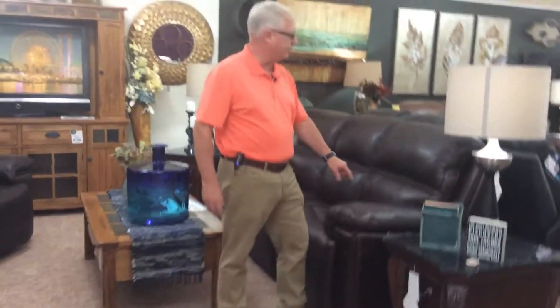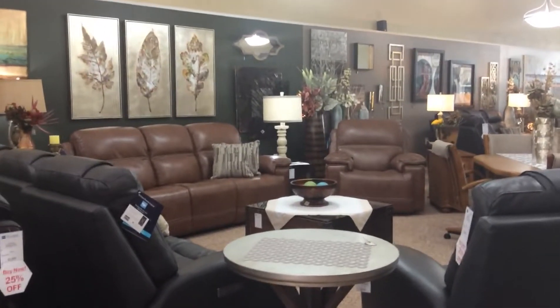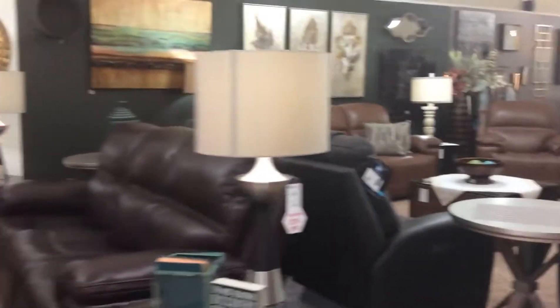We carry it in a dark color and also, as you can see, the caramel color. We have these on sale at 25% off, making the sofa at $21.75, and the recliner at $15.25, all on sale at Domini's in Downs, Kansas.